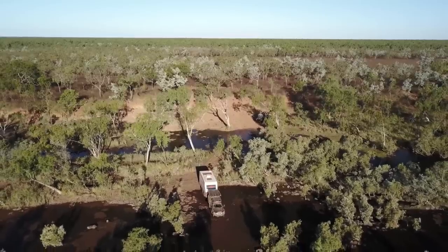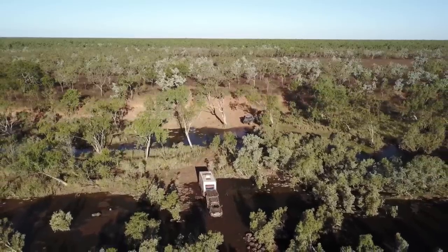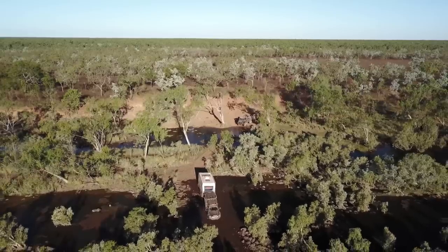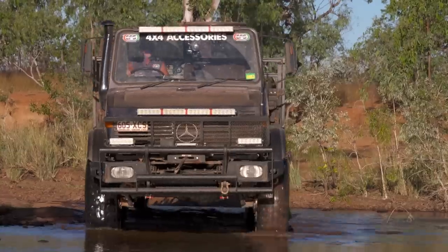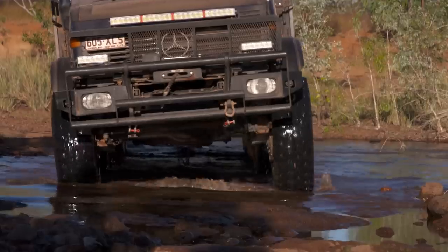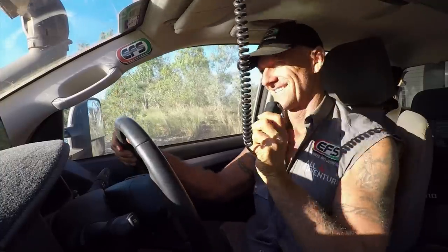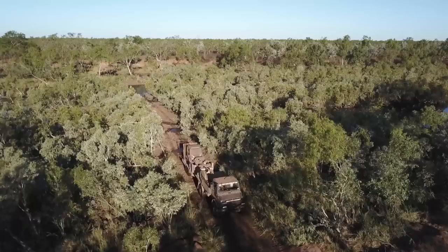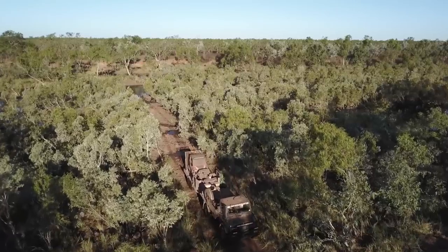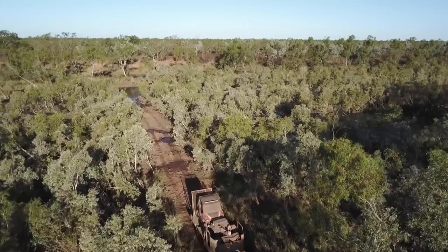We've got to maneuver our way around crossings and stuff like that, but try and stay as close to the border as we can. Let's get across this creek crossing and see what we can find on the other side. Did I mention that my MOG has 46-inch tyres? So far, so good, mate — we're knocking the kilometres down. It should be longer but we'll be within 30 kilometres of the coast. If it stays like this, I'll be happy.